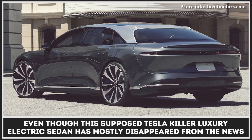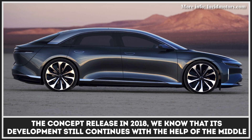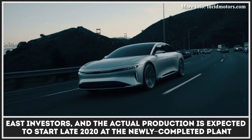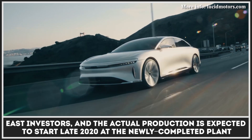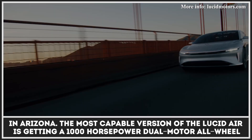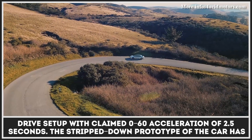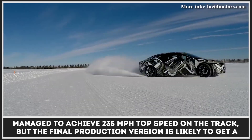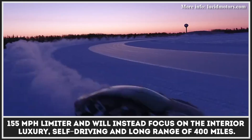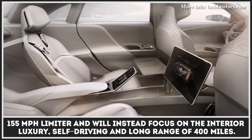Even though this supposed Tesla killer luxury electric sedan has mostly disappeared from the news after the concept release in 2018, we know that its development still continues with the help of Middle East investors and the actual production is expected to start late 2020 at the newly completed plant in Arizona. The most capable version of the Lucid Air is getting a 1,000-horsepower dual-motor all-wheel drive setup with a claimed 0 to 60 acceleration of 2.5 seconds. The stripped-down prototype of the car has managed to achieve 235 miles per hour top speed on the track, but the final production version is likely to get a 155-mile-per-hour limiter and will instead focus on the interior luxury, self-driving, and long range of 400 miles.